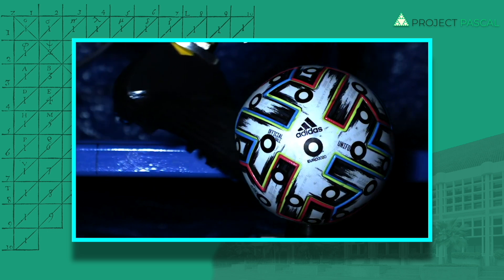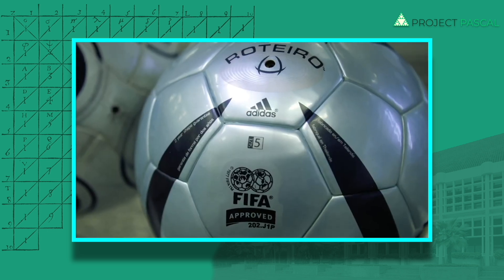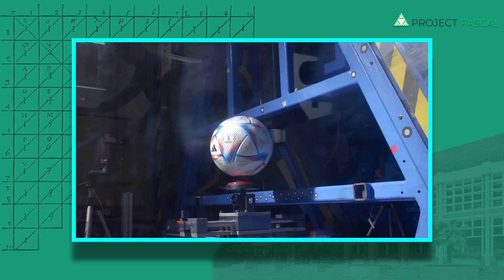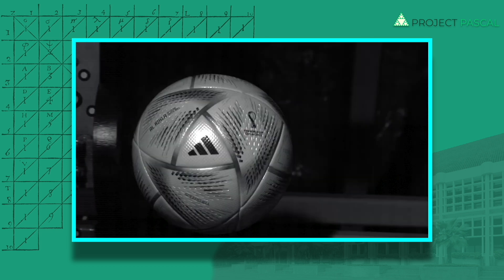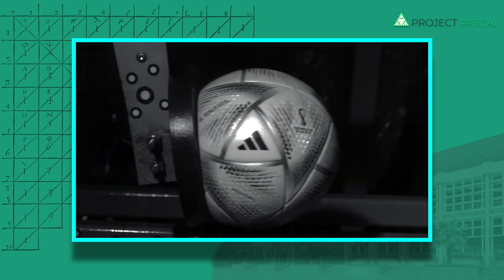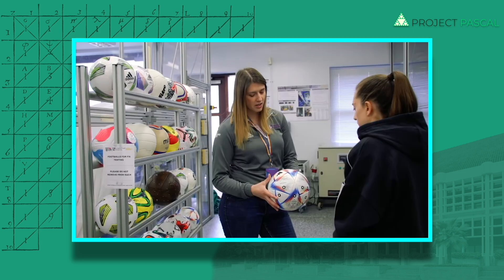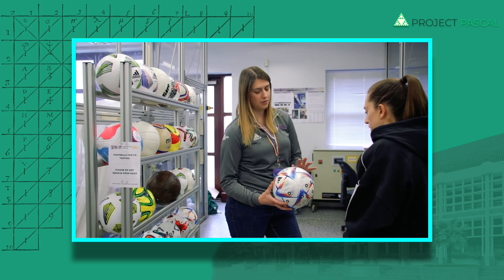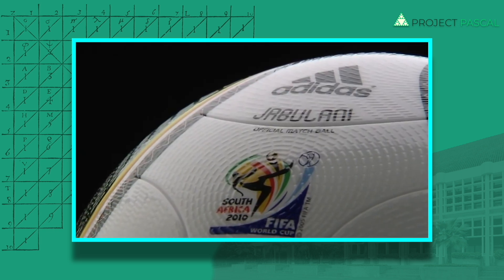Loughborough University research has impacted every major tournament football since the 2004 Euros in Portugal and we're still working with Loughborough as we head towards 2026. The kicking robot here at Loughborough University has been replicated in our lab at Adidas and we routinely use it for all football and football boot development. Our work together led to a pattern of surface features to aid aerodynamic stability that was included for the first time in the 2010 World Cup ball.